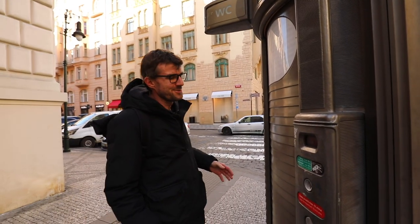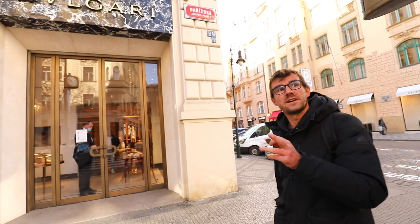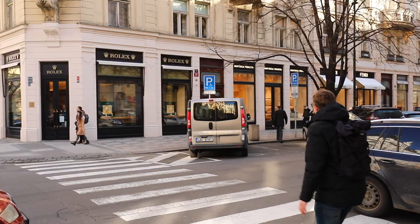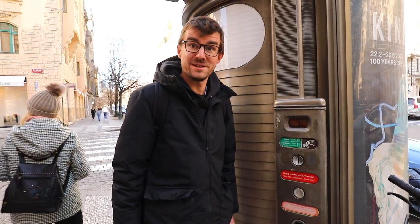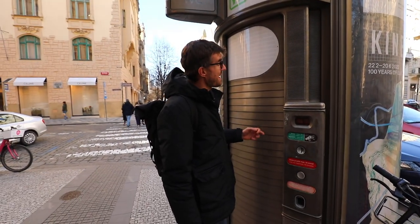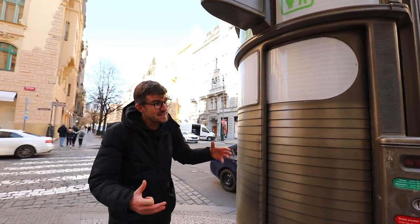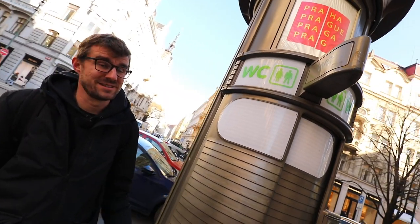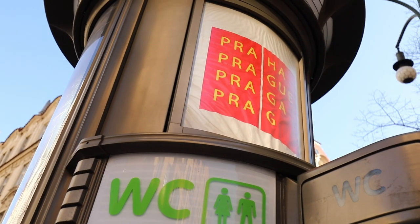Another useless thing is this public toilet on the most expensive street in Prague. It's five crowns, but I only have a 50, so I need to get change — Bulgari, Fendi, Rolex will do it. We got our five crowns, so let's go — oh, it's occupied. Maximum use: 15 minutes. Fifteen minutes later, still occupied, which means it's out of order and therefore useless. But maybe not entirely, because it still serves as a holder for an advertisement — a logo of the city of Prague. So it's only half useless, and pretty ugly too.